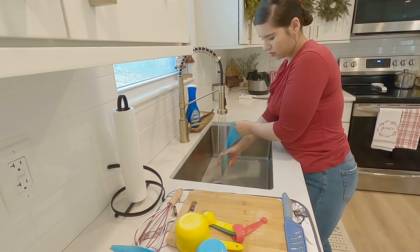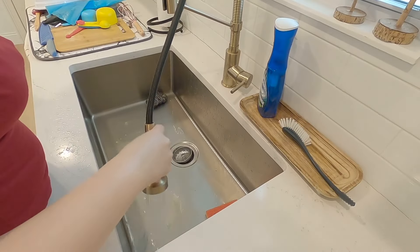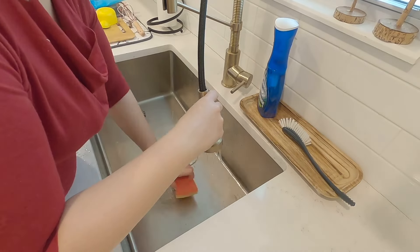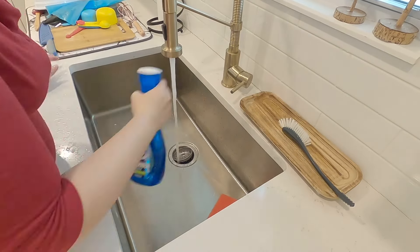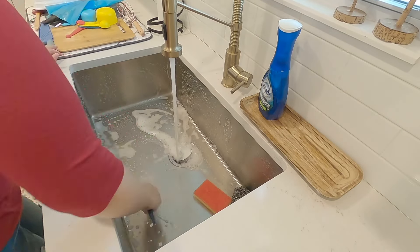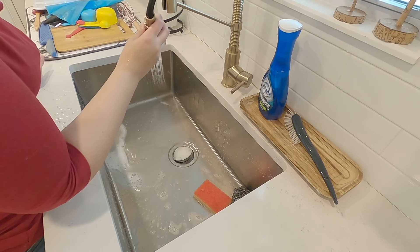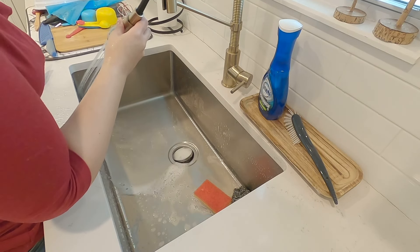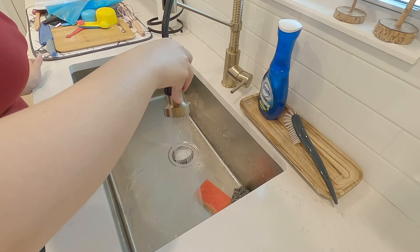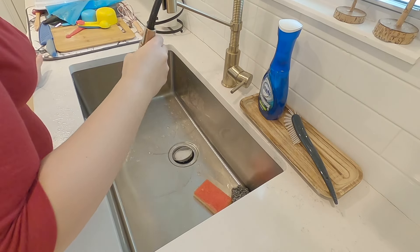I did my best with the frosting — I used the wrong tip. I wanted the larger star tip but chose the smaller one. But we're not going to worry about it, because we're going to dress these cupcakes up with some Christmas sprinkles from Target and little frosting candy decorations — little penguins, gingerbread cookies, trees, and other Christmas objects. I'm just going to put them on the cupcakes and not even worry about my frosting. Then I put them in the fridge for the frosting to cool and harden a bit while I cleaned the kitchen.